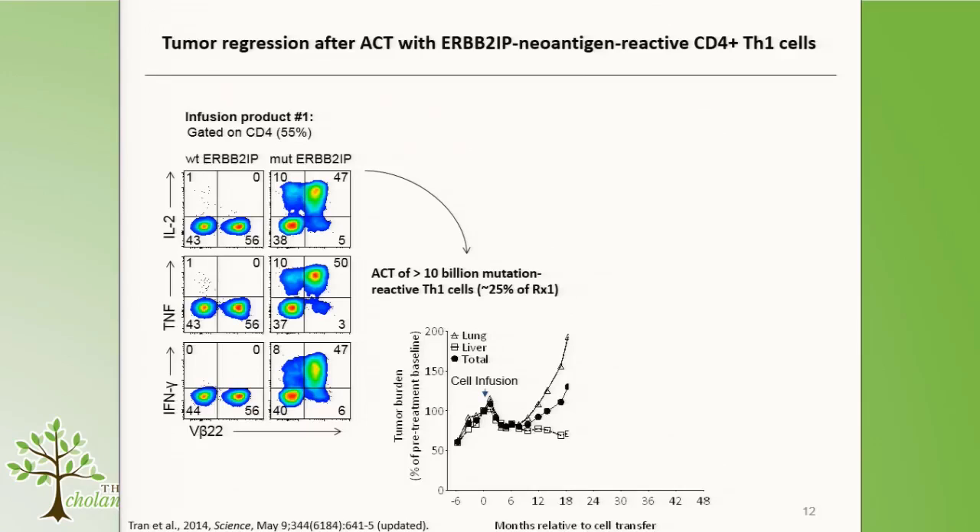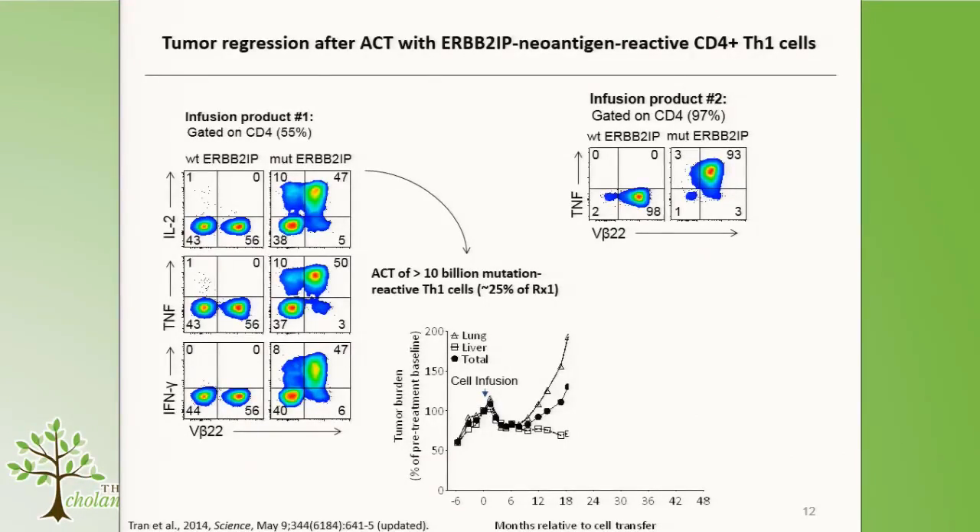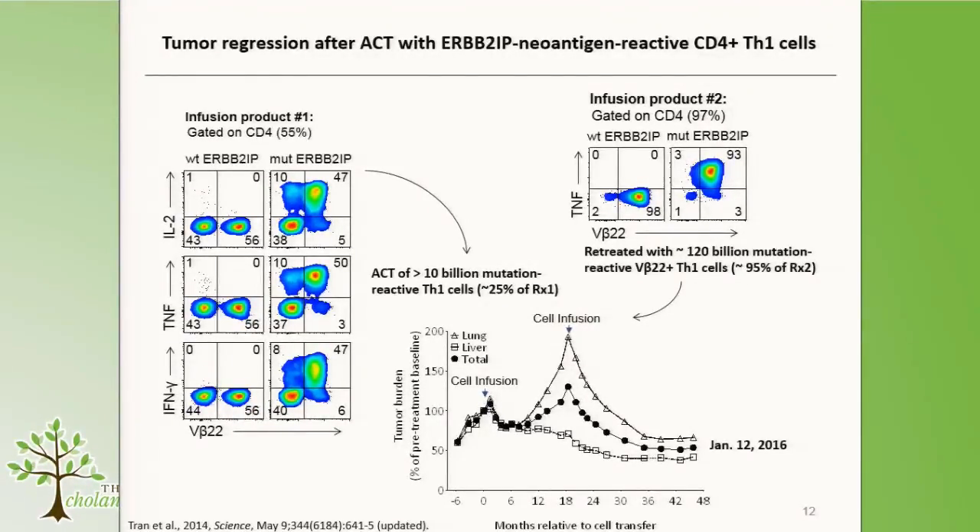Unfortunately, the lung tumors began to progress after about a year. The infusion product had been about 25% neoantigen-reactive against the ERB2IP mutation, meaning she received over 10 billion of these cells. Our hypothesis was: what if we gave her more of these cells at a higher frequency or purity? We generated a second infusion product where, gated on CD4-positive T-cells, about 95% were now neoantigen-reactive, and we generated over 120 billion of these cells. After infusion, the patient experienced a deeper and longer-lasting tumor regression, strongly suggesting that targeting a neoantigen or mutation expressed by tumors can mediate tumor regression.